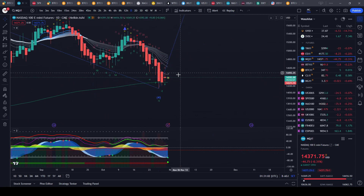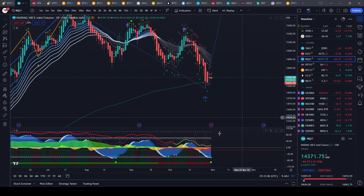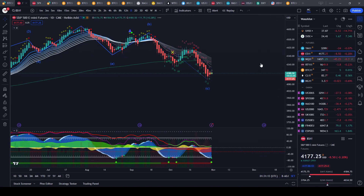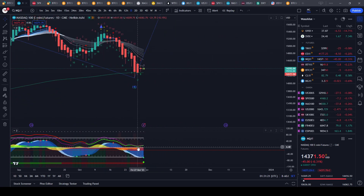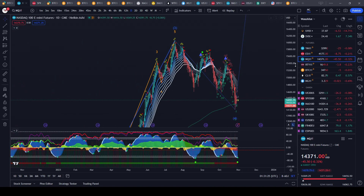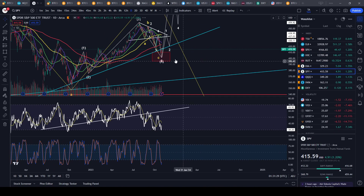Right now we actually have a green dot on the daily on most indices — the Dow Jones, S&P 500, and Nasdaq. We just printed a green dot on this new candle on the futures, so we'll have to see if this one confirms and if this is a definitive low.